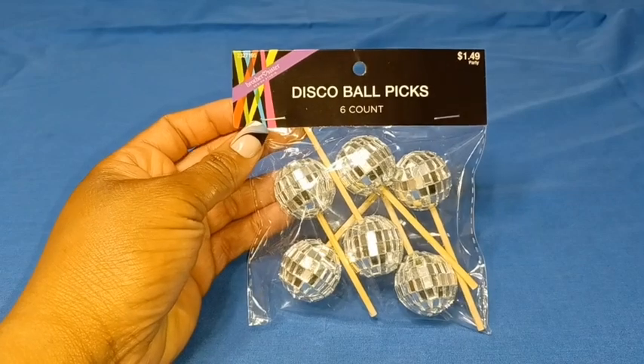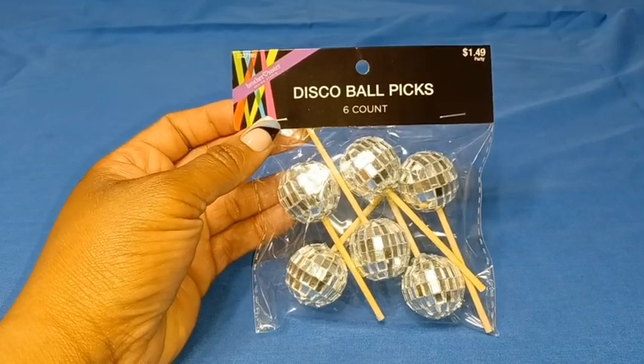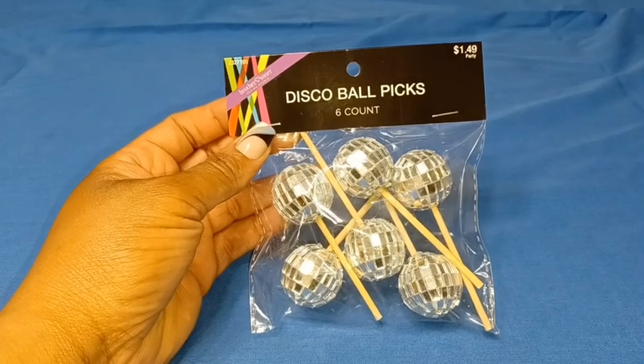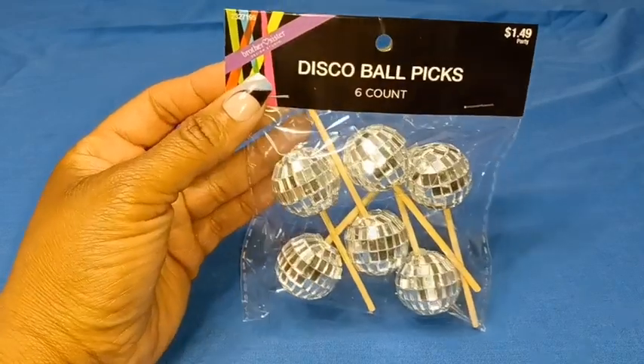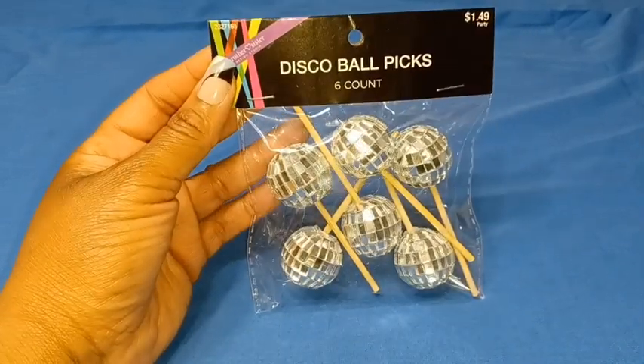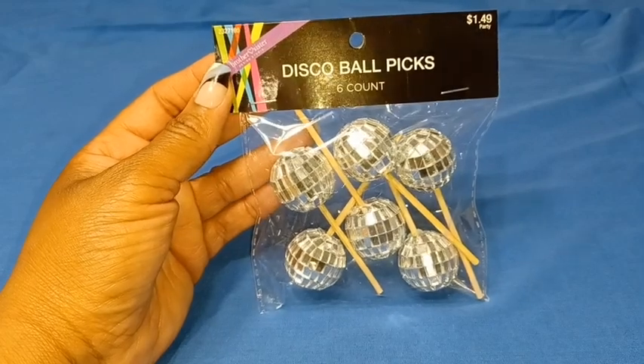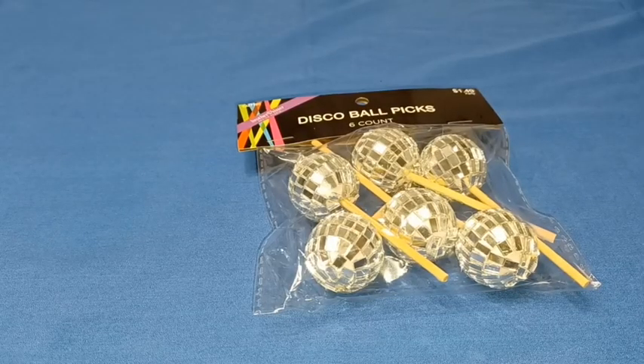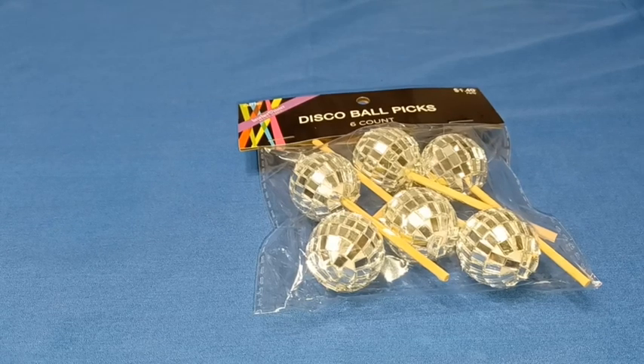The last item I picked up was a set of disco ball picks. I've never seen anything like this — I thought they were cute and they were only $1.49. Disco balls can be used for any occasion and any holiday. My receipt total ended up being around $11 for all of the items I showed you. I thought that was a fantastic deal. Thank you all so much for watching. Stay tuned for more content.